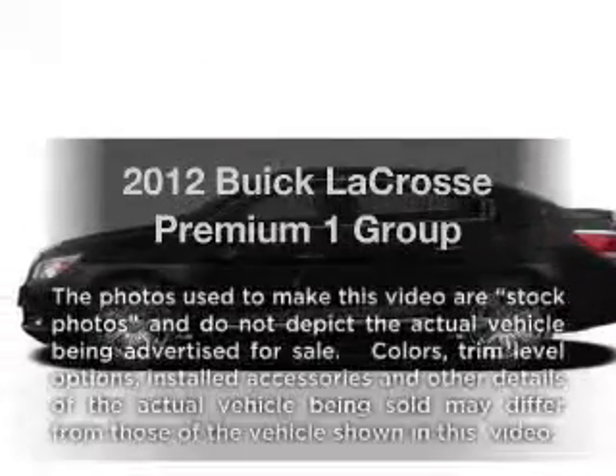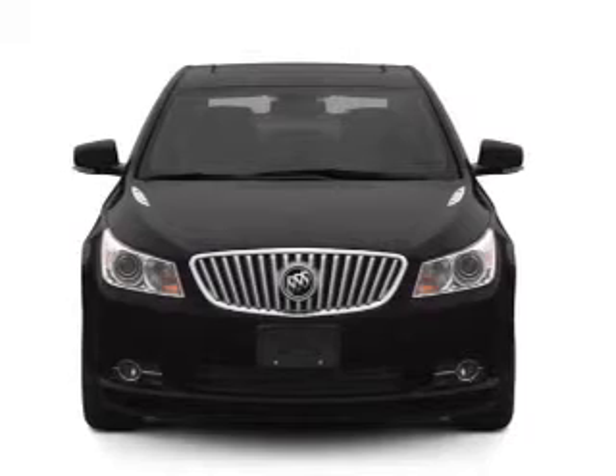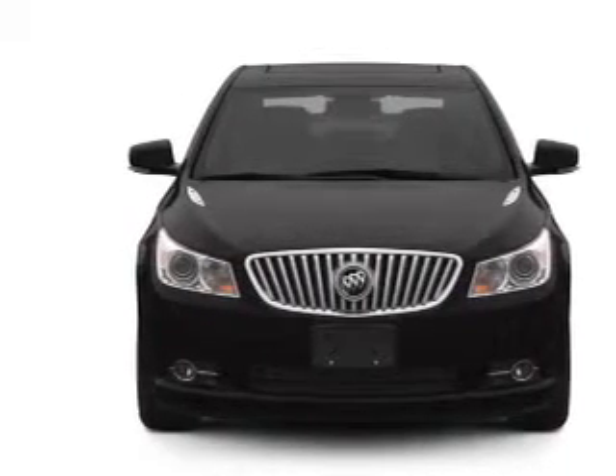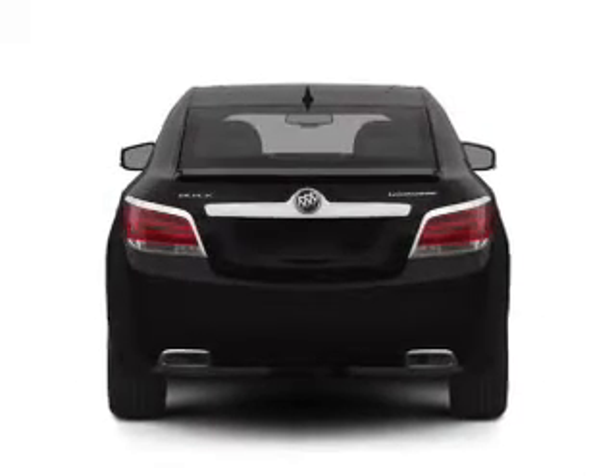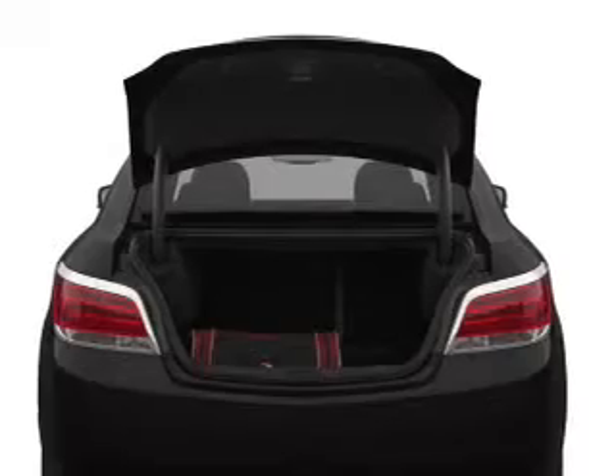Presenting the 2012 Buick LaCrosse — everything you need under one roof with this great vehicle. With an efficient four-cylinder engine, the powertrain includes front-wheel drive driven by a six-speed automatic transmission. The anti-lock braking system will help deliver you safely to your destination.